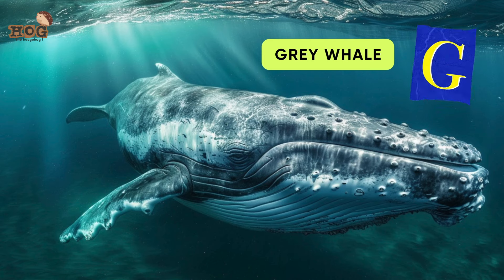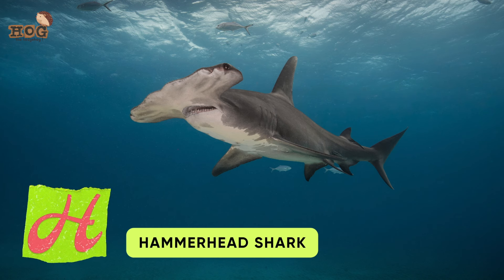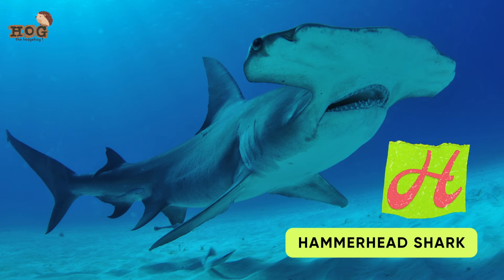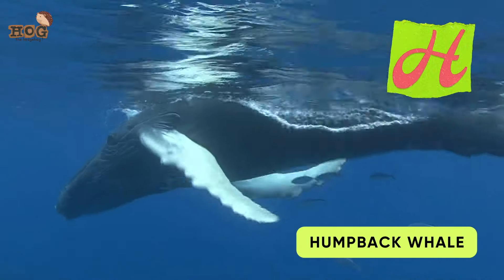G is for Greenland Shark, Gray Whale, and Great White Shark. H is for Hammerhead Shark, Hector's Dolphin, and Humpback Whale.